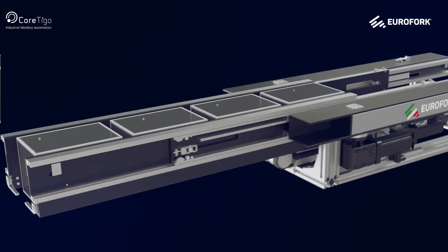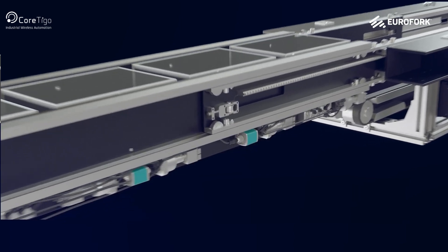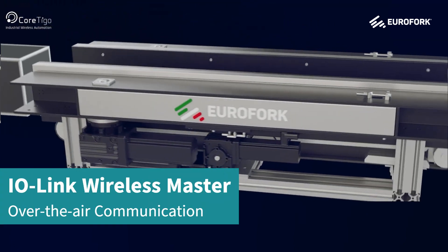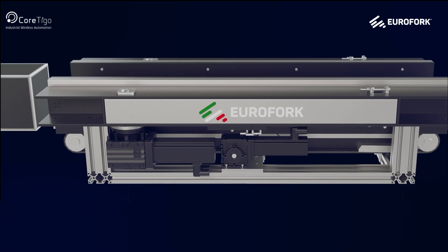Using IO-Link Wireless enables wireless control of the Grippers. Cortigo's TigoBridge IO-Link Wireless Bridge enables the simplest and most reliable wireless communication on the Grippers. The TigoBridge units communicate over the air with the TigoMaster IO-Link Wireless Master, enabling seamless integration to the PLC and to enterprise applications.